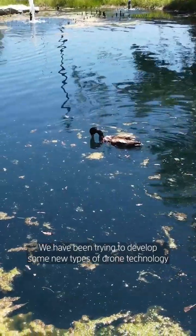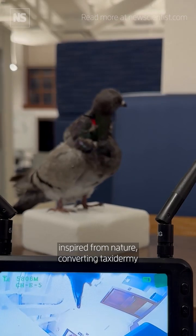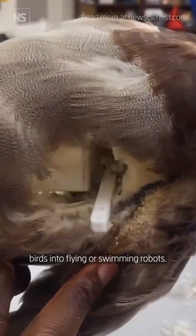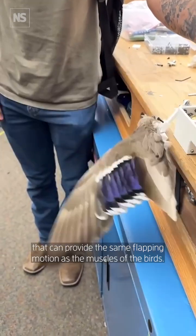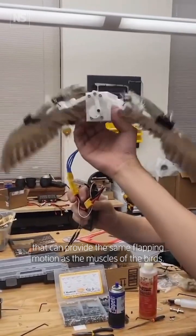We have been trying to develop some new types of drone technology inspired from nature, converting taxidermy birds into flying or swimming robots. These dead birds are basically the bones, skin, and feathers. What we have been trying to do is to develop actuation mechanisms that can provide the same flapping motion as the muscles of the birds.